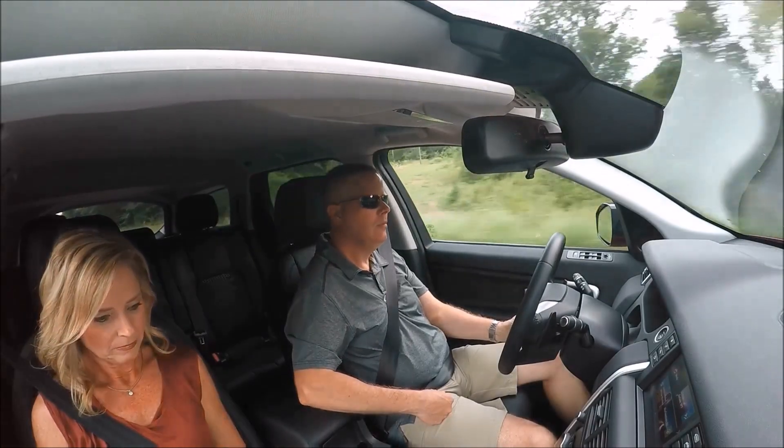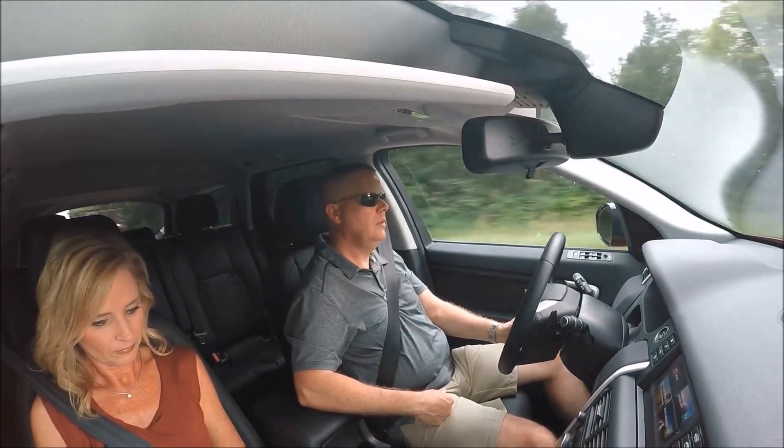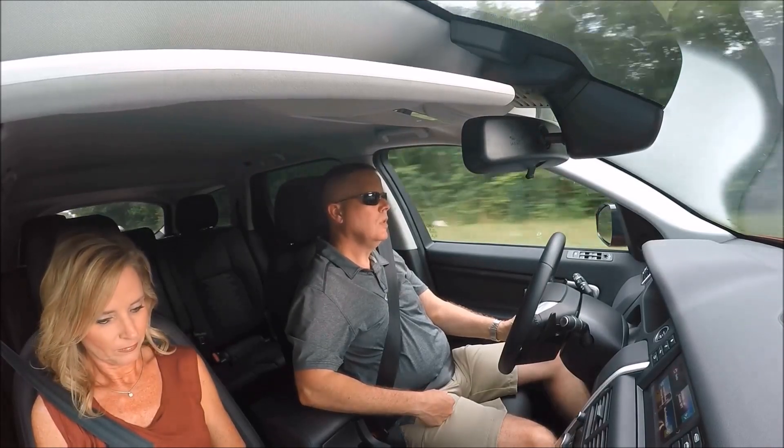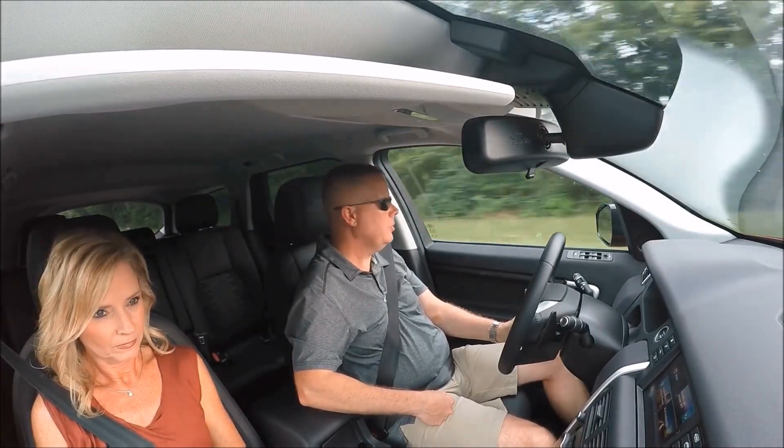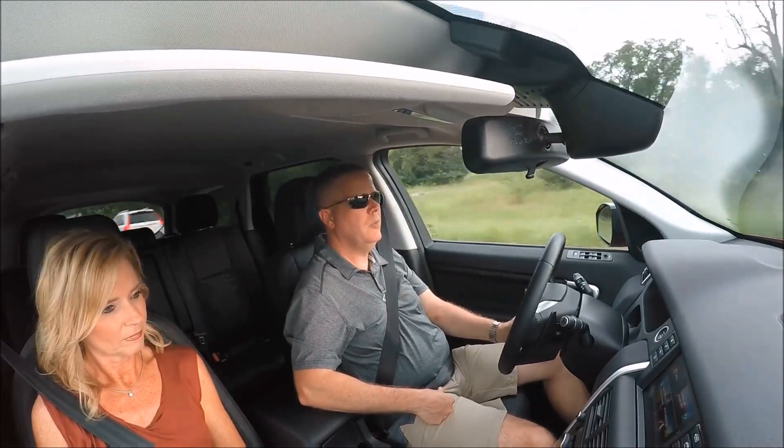So it's the 2017 Land Rover Discovery Sport model — pretty cool. Appreciate the dealer letting me have it for a couple days. I hope it's just a couple days while they get the XKRS back on the road.